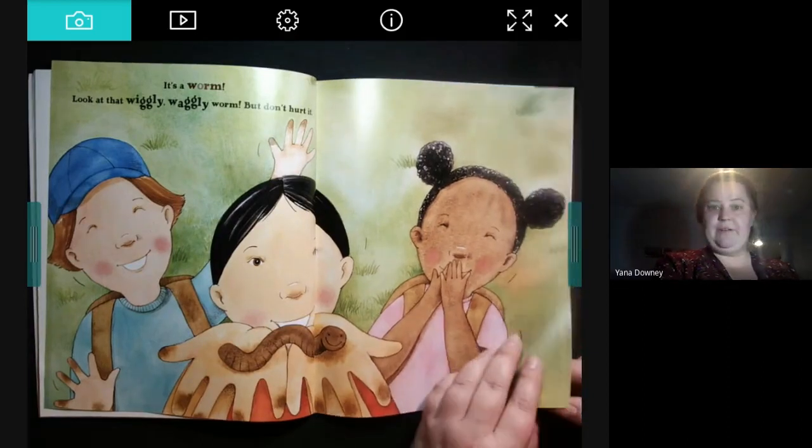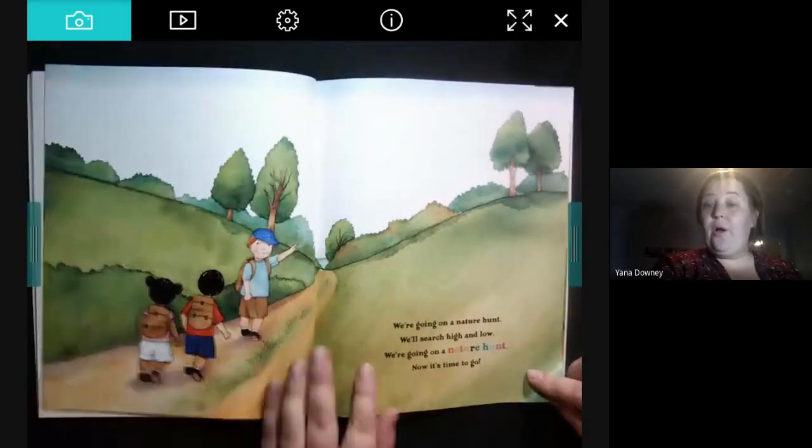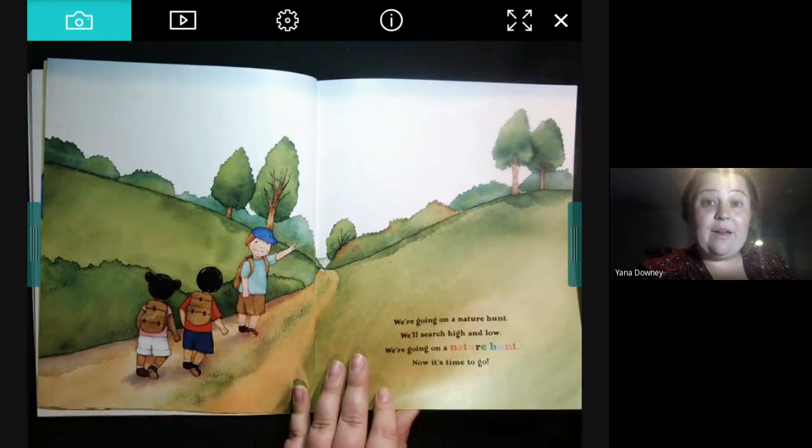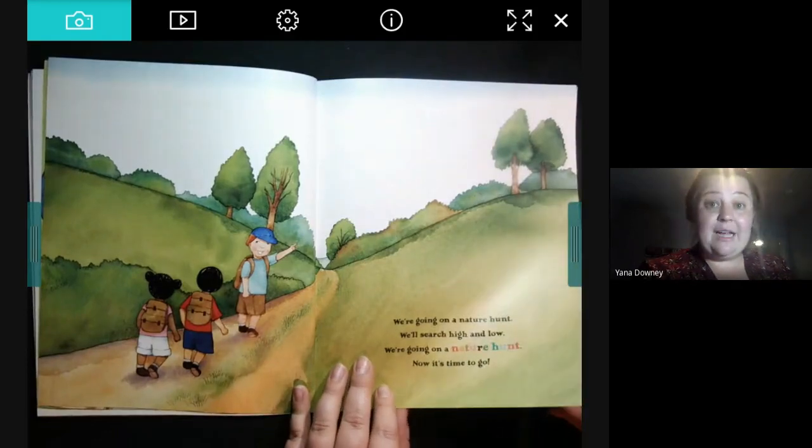I wonder what they're going to find next on their nature hunt. We're going on a nature hunt. We'll search high and low. We're going on a nature hunt — now it's time to go.